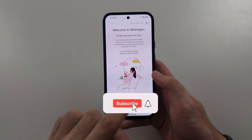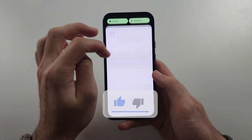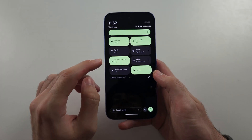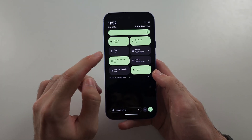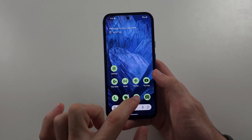Your Pixel 8a is not receiving text messages. Fix one: swipe down from the top twice, and if Do Not Disturb is on, tap to turn it off. This helps if you aren't getting the notifications.